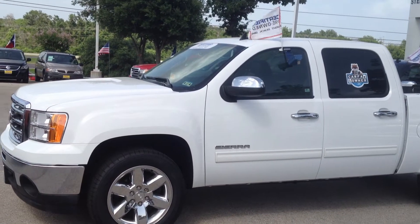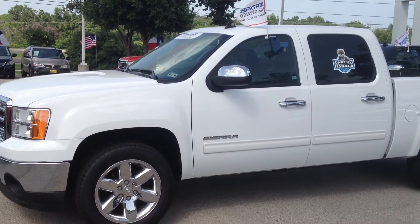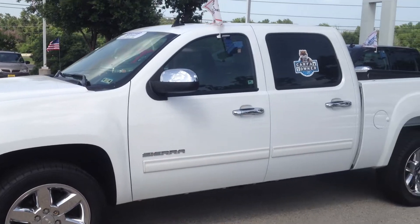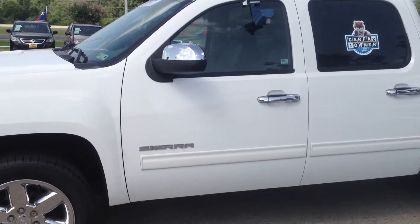Being certified pre-owned gives it an extra 12,000 miles and 12 months of bumper-to-bumper warranty, and a five-year, 100,000-mile powertrain. Also, two years and 30,000 miles of free maintenance.